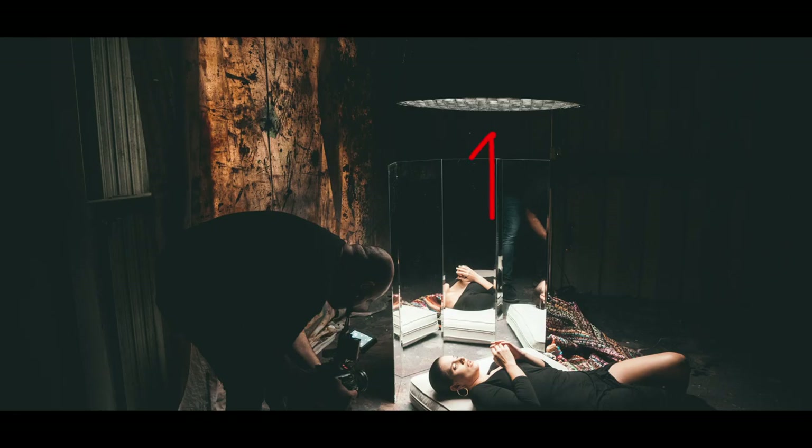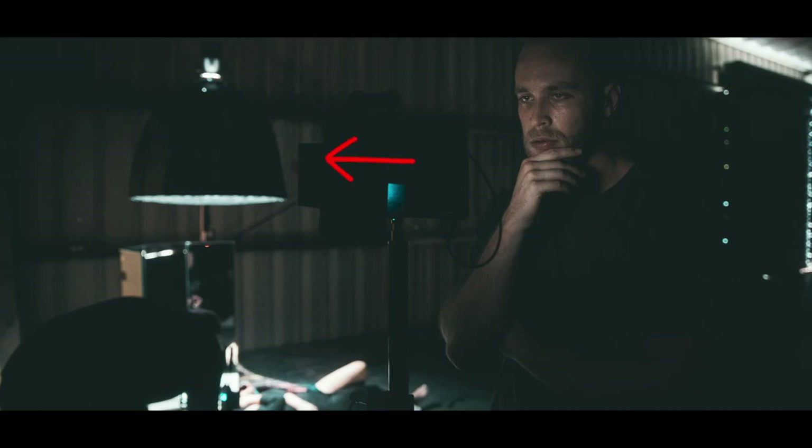We picked up some of those sheets and used them to block the window — just used some clips, clipped them up on the wall and blocked it out. And this is me setting up the Aputure 120D with the Godox soft box, though we ended up changing it out for the light dome.